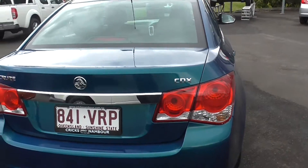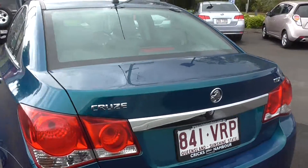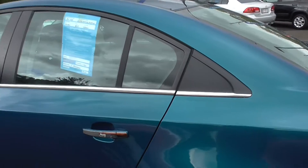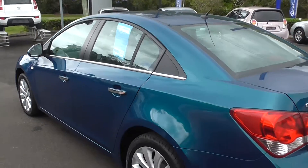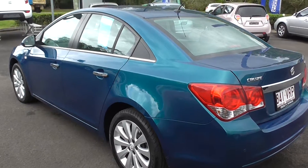Holden Cruze 2013 CDX, only done 68,000 kilometres, with a service history, ready to go. Give us a call down at Crick's Nambour, ask for one of the consultants — they'll be more than happy to give you a helping hand.